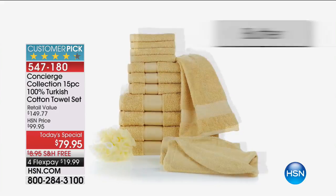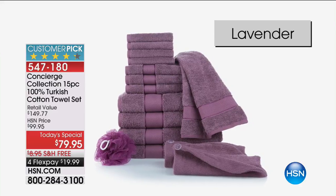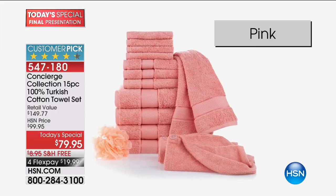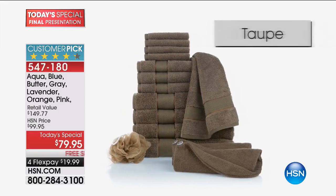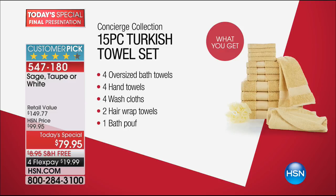Let me show you the colors: aqua, blue, butter — a beautiful color — gray, my personal favorite, spa white, lavender, a beautiful orange that's brand new today and first time ever, pink which is a salmon or coral pink, sage green, and taupe — very pretty but very limited. You get 15 pieces: oversized bath towels, four hand towels, four washcloths, two hair wraps in Turkish cotton, super absorbent, plus the bath poof included.